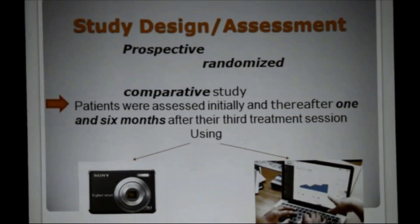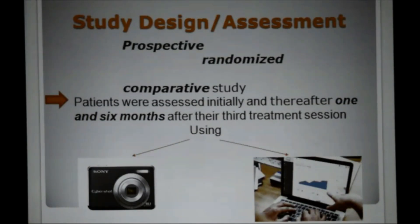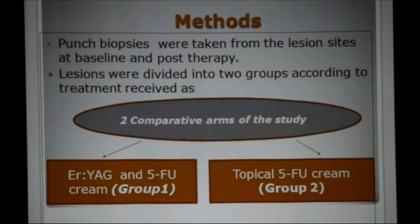Our study is prospective, randomized, and comparative. Patients were assessed initially and thereafter 1 and 6 months after the third treatment session using a digital Sony camera and image analysis system. Punch biopsies were taken from the lesion sites at baseline and post-treatment. Lesions were divided into two groups according to treatment received: Erbium YAG and 5-fluorouracil in group 1, while topical 5-fluorouracil alone in group 2.